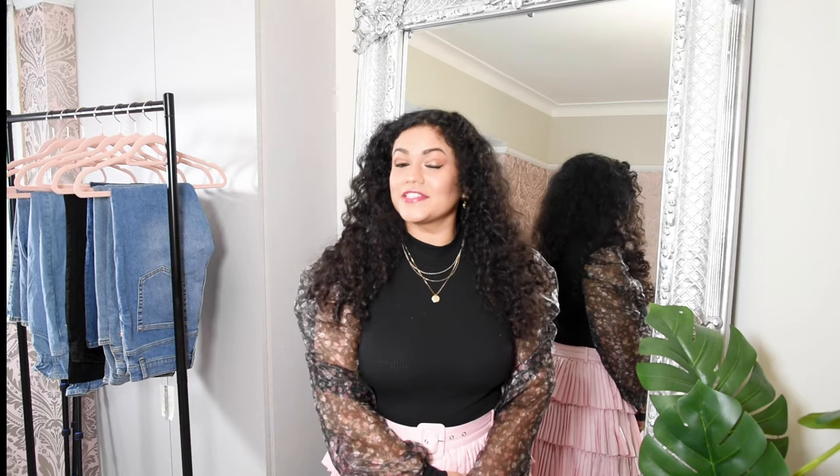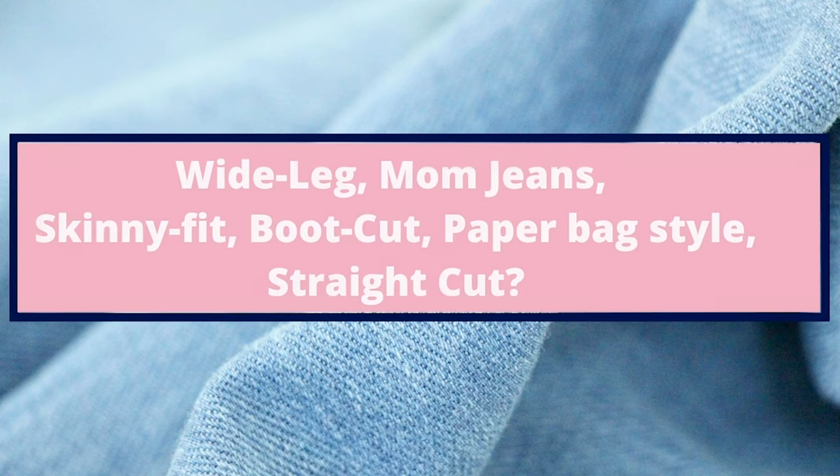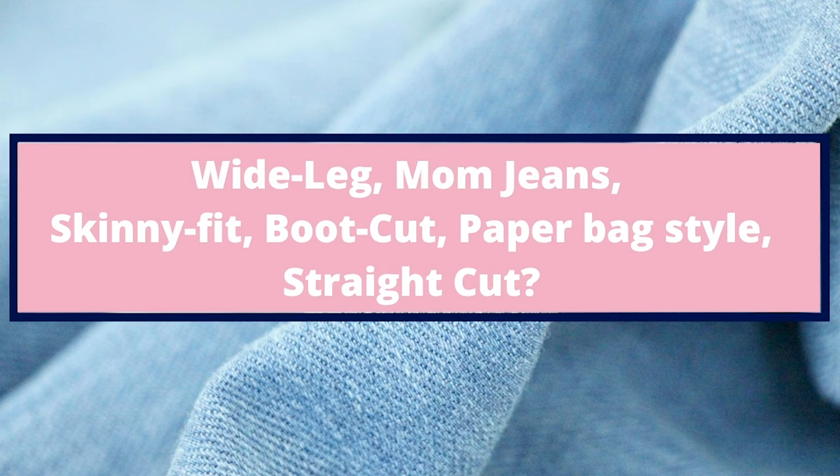Now let's talk about the different styles of jeans. I'm going to show you comparisons between wide-legged jeans, mom jeans, boot-cut jeans, slim fit jeans, and a paper bag waist jeans. This will give you a very good idea of how these different styles would look on you.